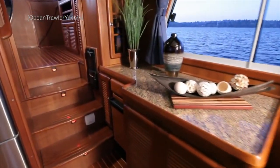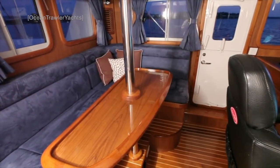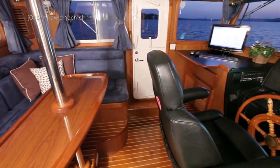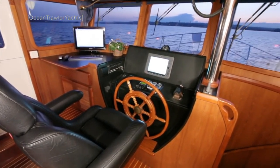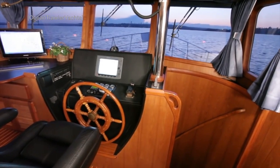As we head up to the pilot house, one of the first things you might notice as we arrive is the 360-degree view. Here we also find ample seating for guests. My regular viewers will know just how much I love technology — personally, I'd prefer more screens and displays on the helm, but that is, of course, a personal preference.